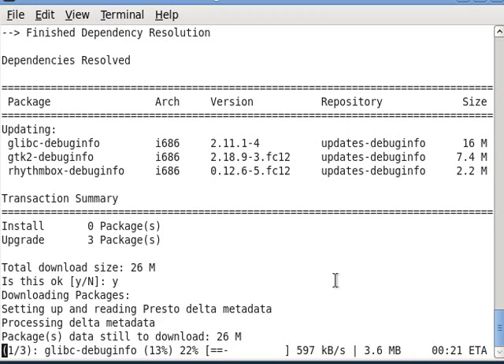Recording my desktop doesn't have a pause button, so this is the end of this one. Very simple — Linux makes it easy for you to upgrade your software.